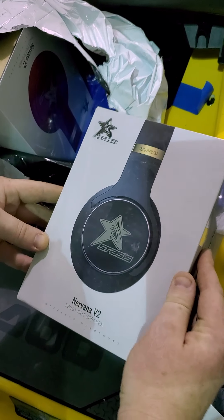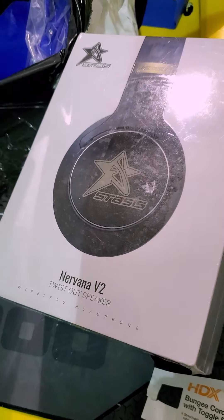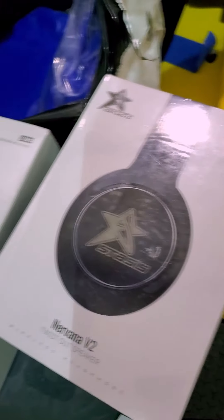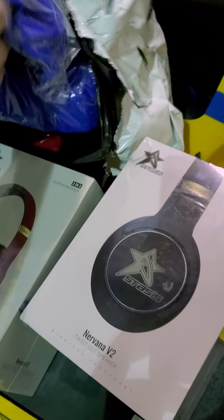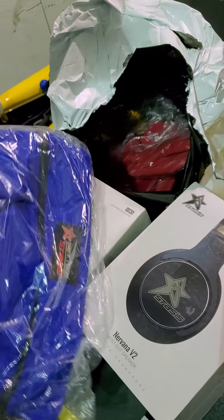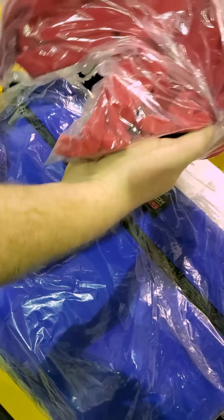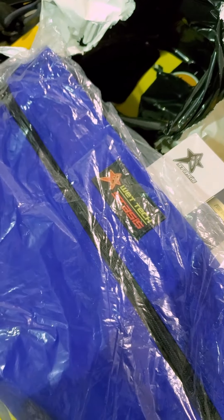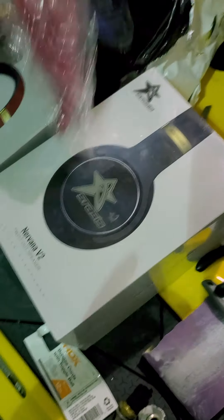These things look pretty sweet — the twist-out speaker wireless headphones in two different colors. Nice, let's open these. Some swag too — that's a bag, nice, got another one. Let's get these open and see how they perform.